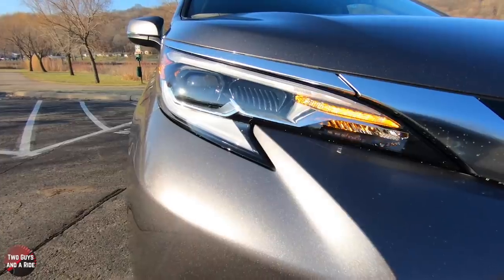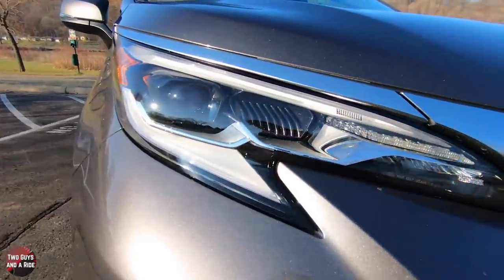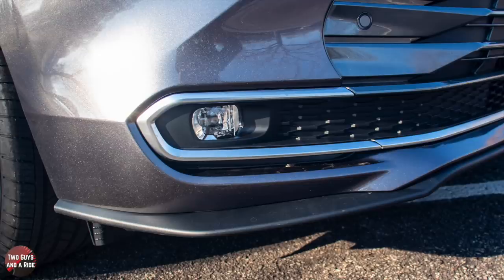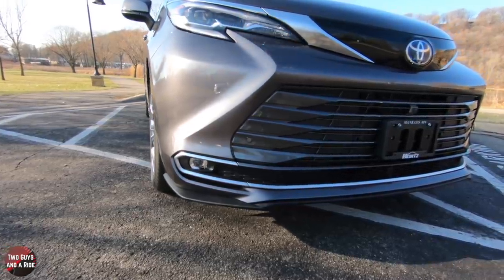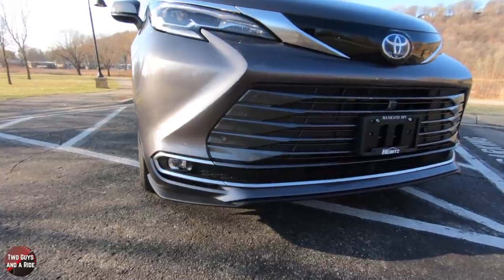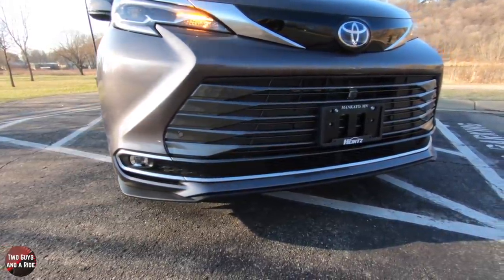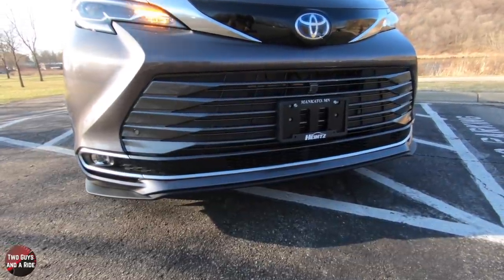Out front, it does have the signature bi-LED projector headlights and LED strip daytime running lights with auto on-off feature. It does have the integrated wide-angle LED fog lights. I really do like this dark gray slat grille. It has a body-colored front bumper with brushed chrome and black lower splitter, with a little bit of body color down there as well.